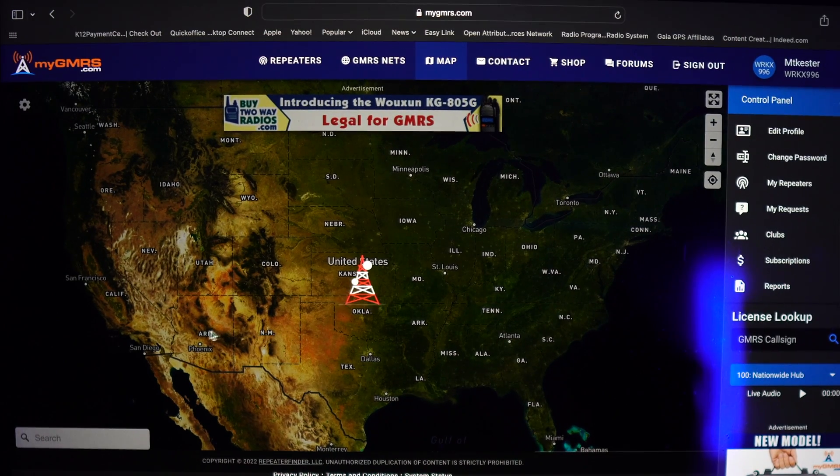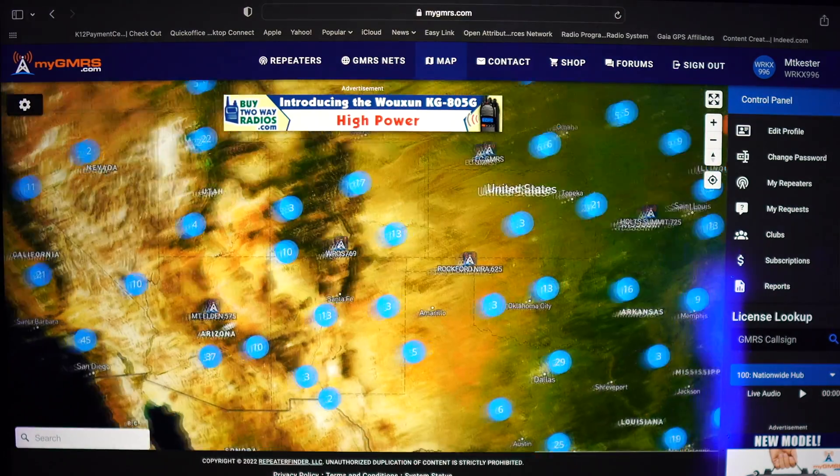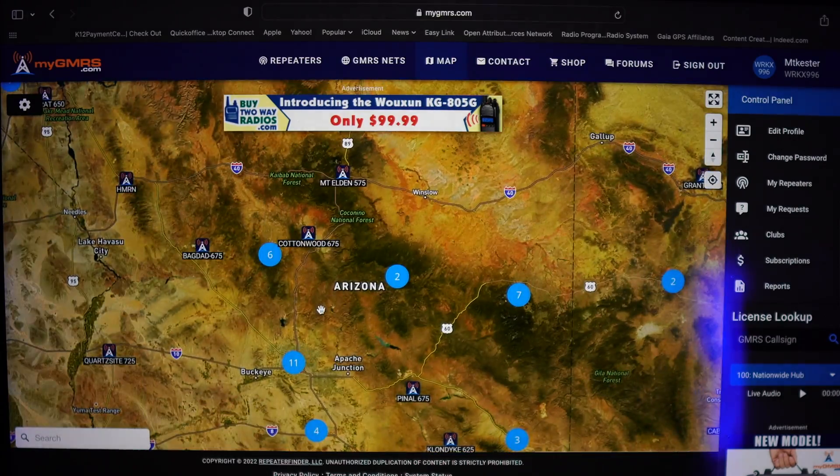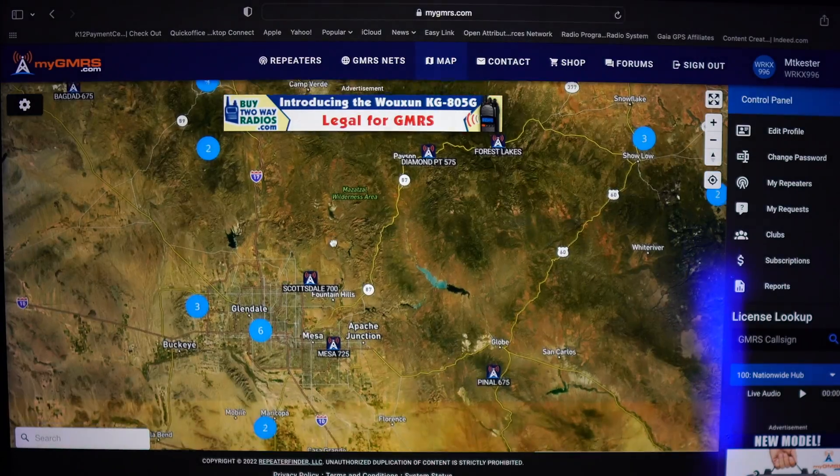Mygmrs.com is the online resource when it comes to GMRS. There really isn't anything else like it out there, and frankly, there doesn't need to be — it's that good. While online repeater directories aren't really anything new, mygmrs.com takes it up a notch by incorporating a map-based directory, which makes searching for nearby repeaters a lot easier and more intuitive.